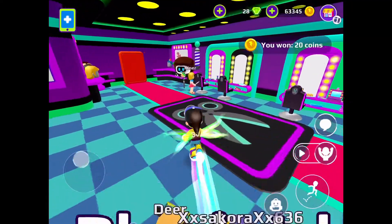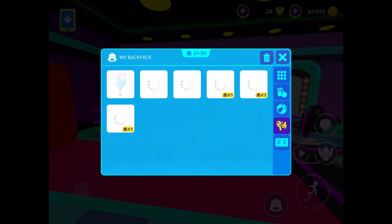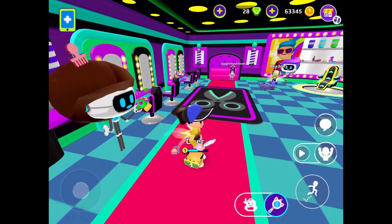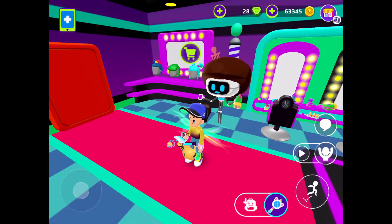Next, we have some new stuff which I already bought so I can show you guys. The first thing I want to show you is this mirror — I'm showing you what I got so you can make a good purchase. The mirror is okay, I guess.